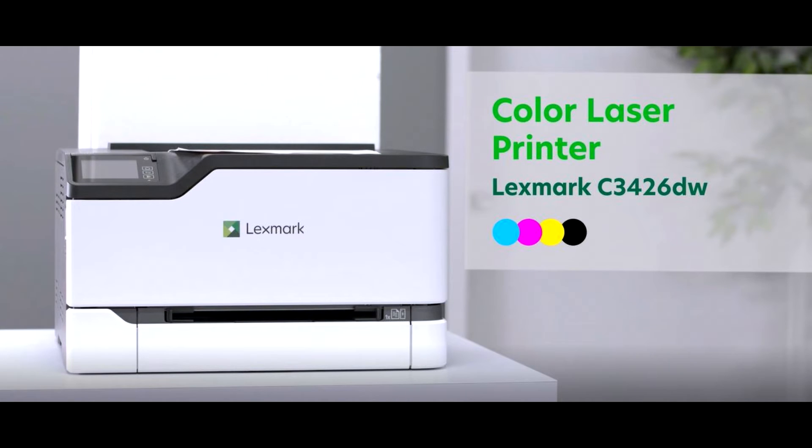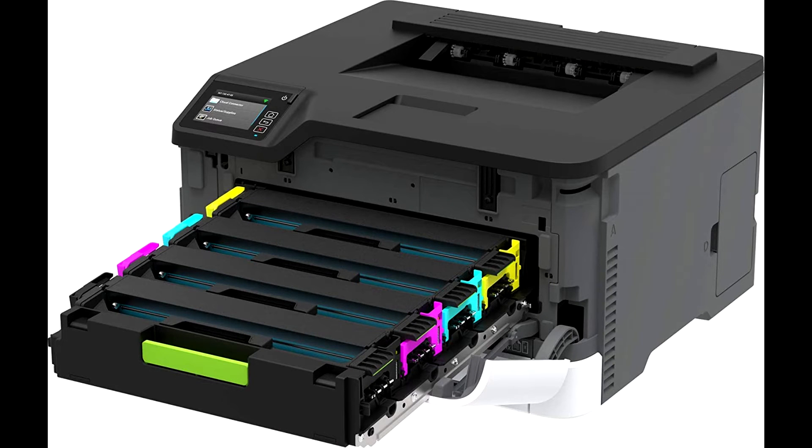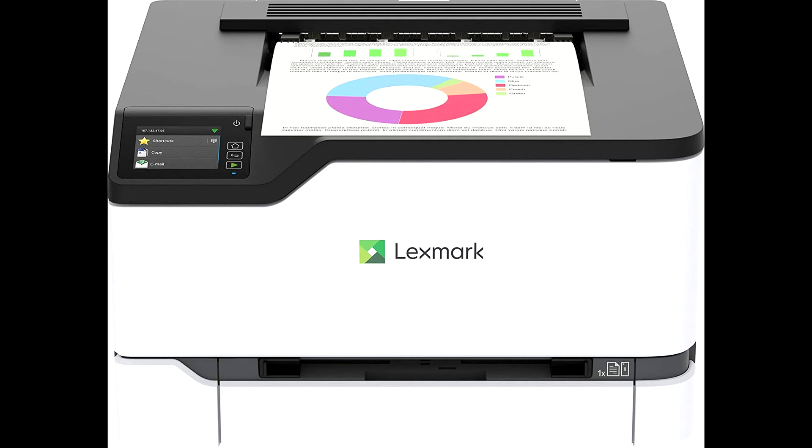Give every small workgroup bold, consistent color output with the compact, lightweight Lexmark C3426DW. Built for reliability, performance, and security, it offers lifetime imaging components, output at up to 26 ppm, and Lexmark's exclusive full spectrum security.